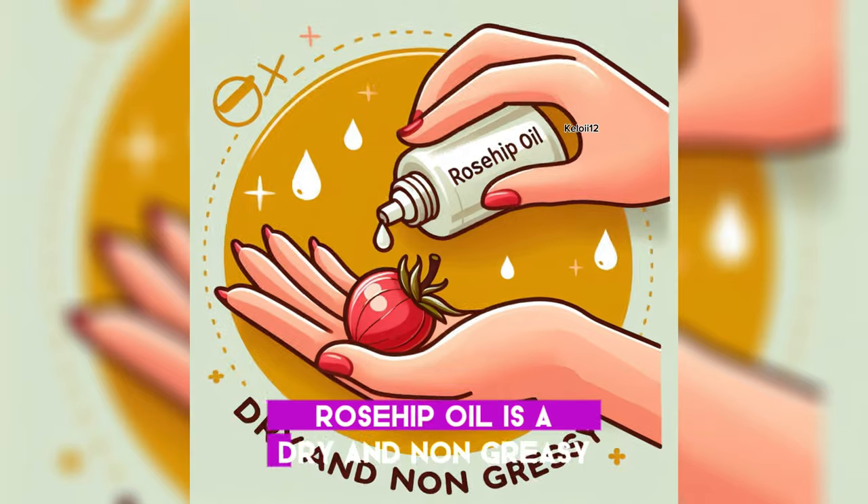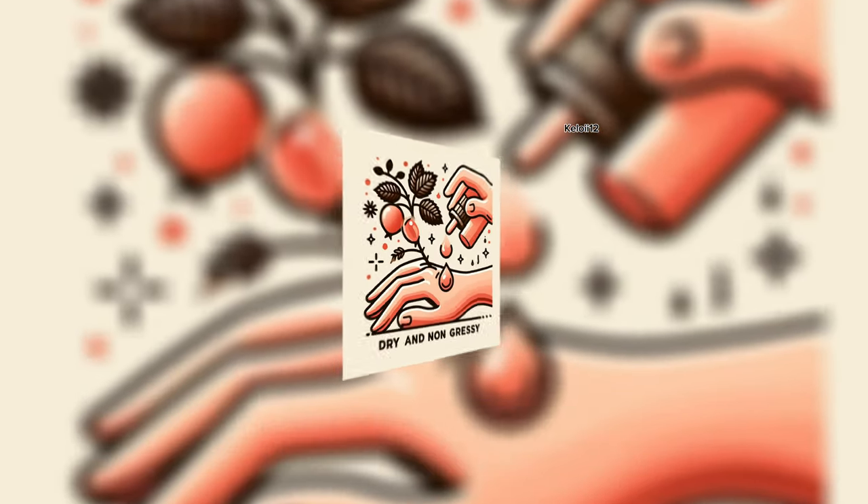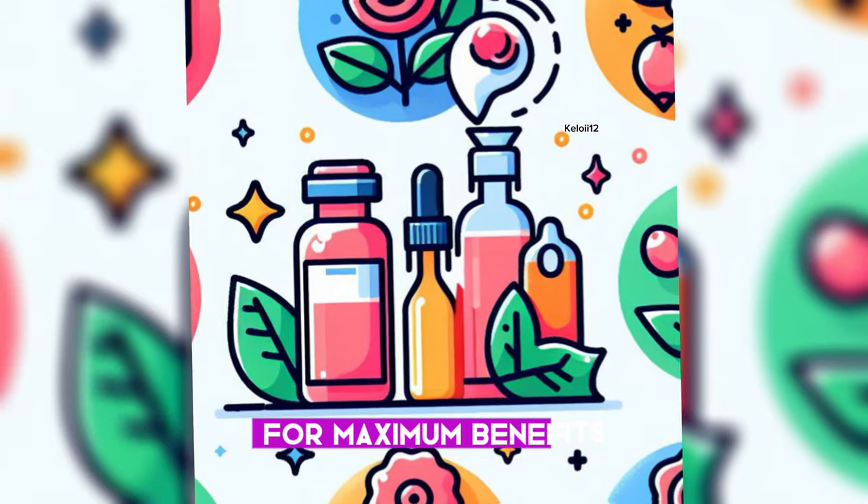Rosehip oil is a dry and non-greasy oil that can be easily absorbed by the skin. Here are a few ways to incorporate rosehip oil into your skincare routine for maximum benefits.